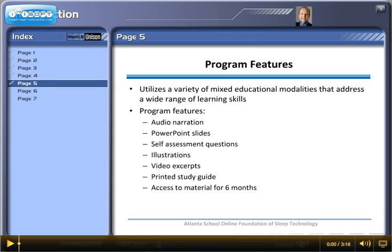The program utilizes a variety of mixed educational modalities that address a wide range of learning skills. The features include audio narration by the actual content provider — just like your professor giving a lecture directly to you — PowerPoint slides, self-assessment questions, illustrations, video excerpts, a printed study guide that's very valuable, and access to the entire program for a period of six months.